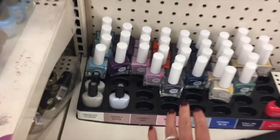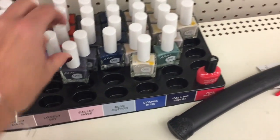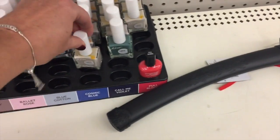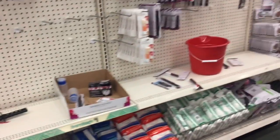They have all the Kiss polish. This is the first time this store has ever gotten the Kiss polish. I don't think I've seen this color yet, though — it's kind of pretty. But to be honest, I just think the Kiss polishes chip way too easily on me.